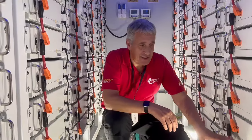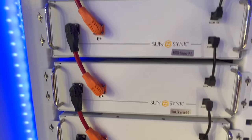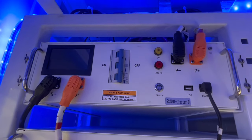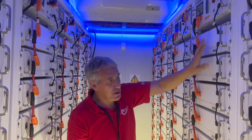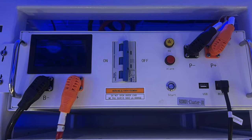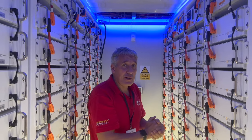Each one of these battery packs is neatly positioned in a rack mount system, each pack connected in series in a set of 12, with an individual battery management system at the top, and a BMS with comms linking between each one.